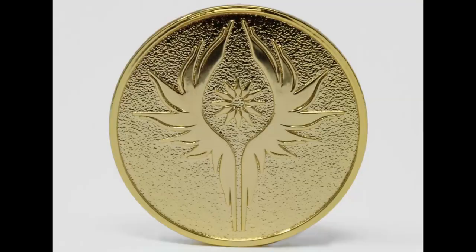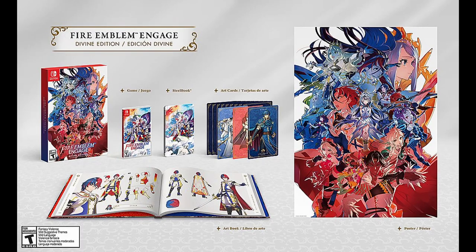In the UK, they have a nice shiny pin that you can get at either Game or Shop 2. That's it for bonuses, but there is a special edition that you can get that comes with a steelbook, art cards, an art book, and a poster.